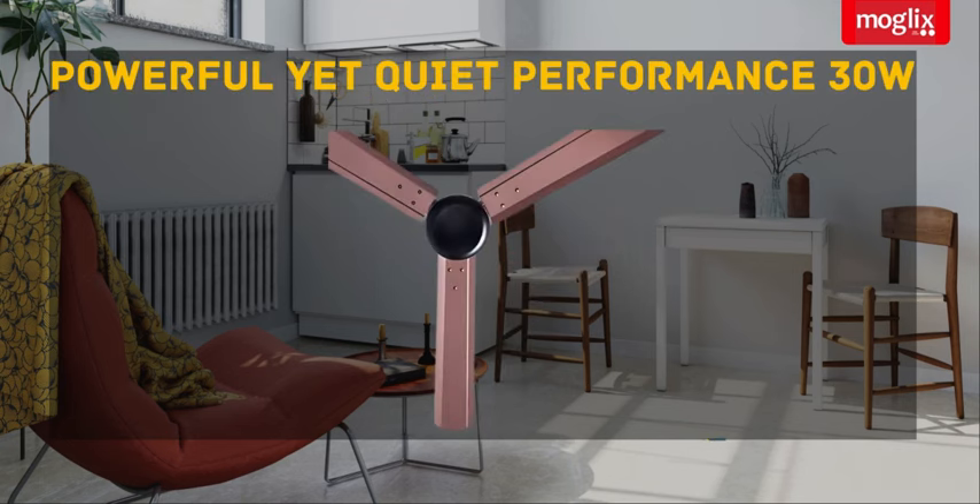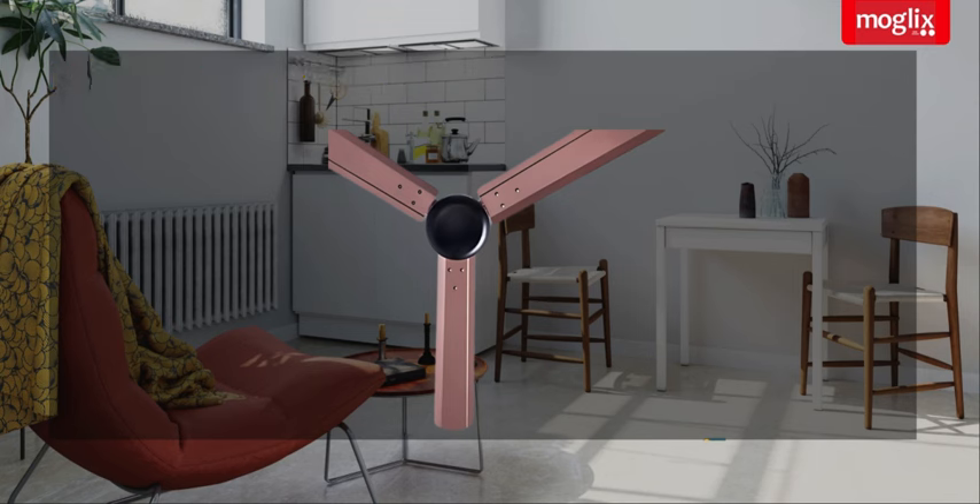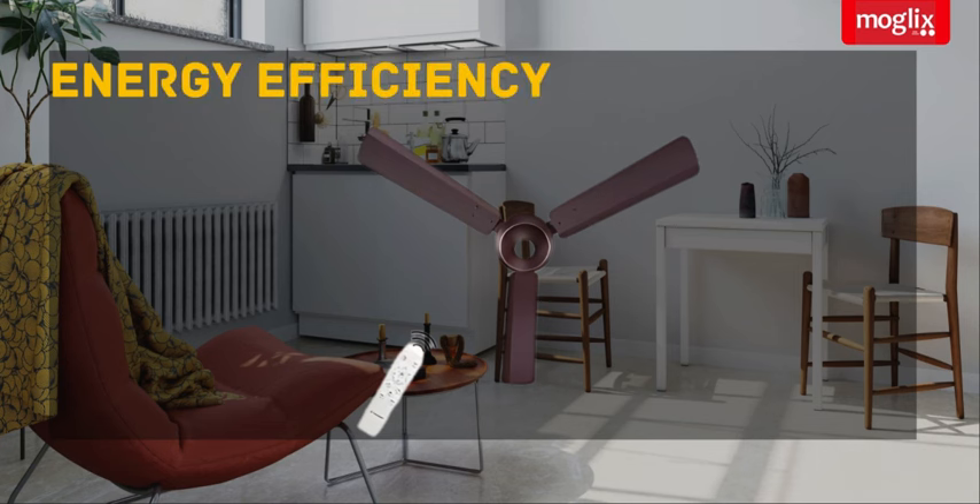Powerful yet quiet performance — 30W. The secret to the Candice Majestic's impressive performance lies in its 30W motor. Energy Efficiency: the energy-efficient BLDC motor doesn't just ensure quiet operation, it also translates to significant energy savings.